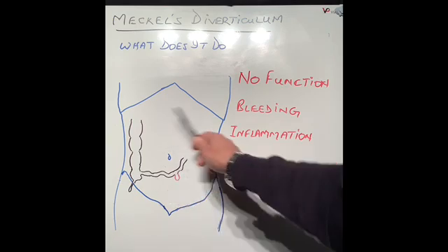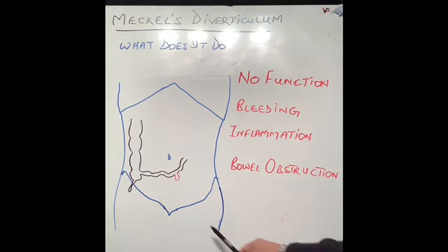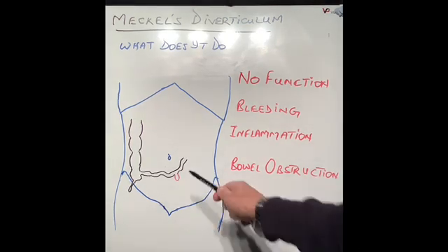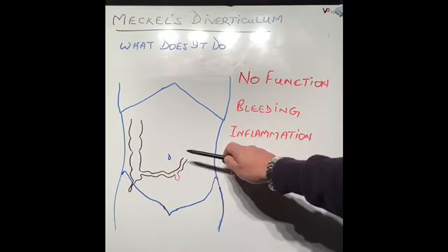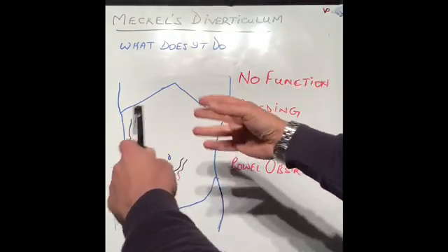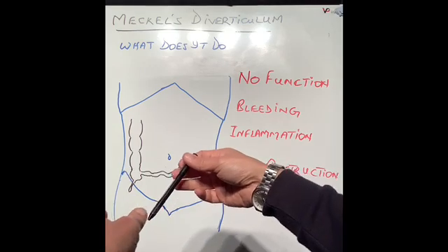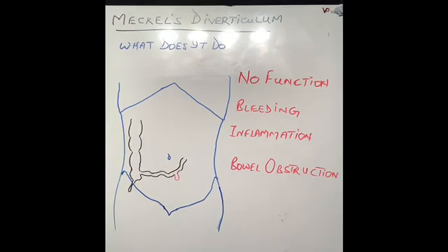Sometimes Meckel's diverticulum can perforate, causing peritonitis in the tummy, because it can become inflamed — this is called Meckel's diverticulitis. Sometimes it can also cause obstruction. The bowel blockage can occur because scar tissue sticks out of the Meckel's diverticulum like strings, and those strings twist the bowel around so it gets knotted. When it gets knotted, it loses its blood supply, becomes obstructed, and can become gangrenous — that piece of bowel can die and the patient can become very unwell.